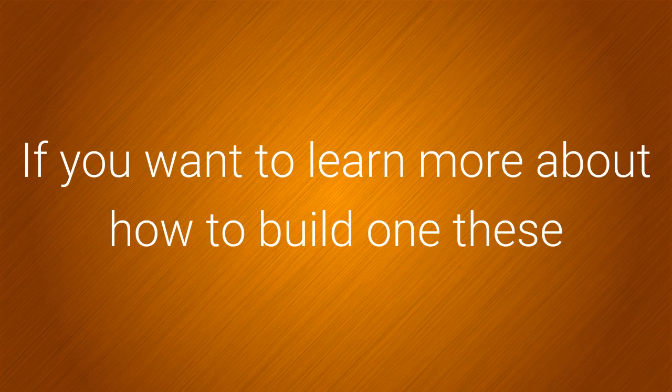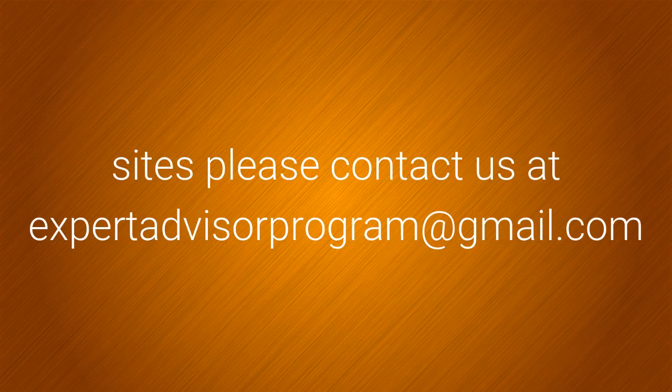If you want to learn more about how to build one of these sites, please contact us at expertadvisorprogramming@gmail.com.